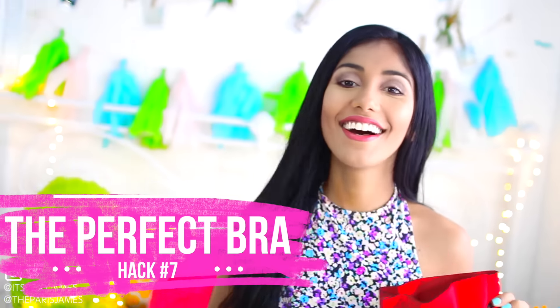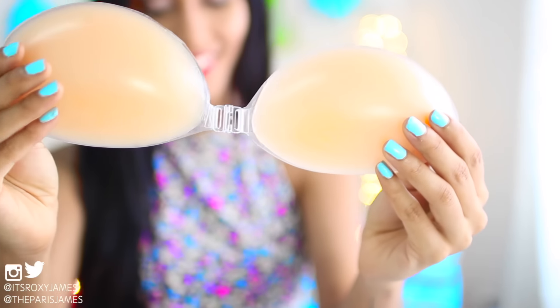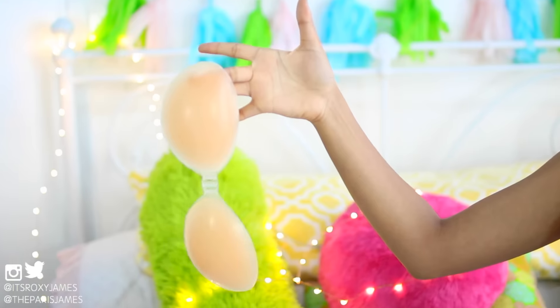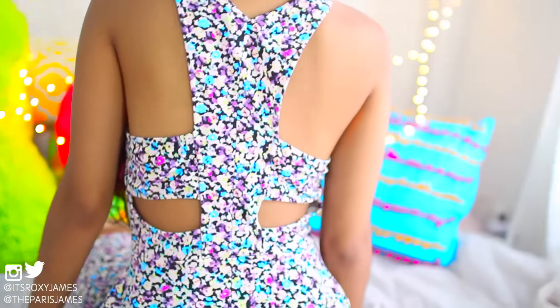Hack number 7 is to find the perfect bra. This one is an adhesive, backless and strapless bra from Silly B Intimates, and it's a must-have if you don't want any annoying bra straps showing under your dress. All you have to do is stick it to your chest. We know it gets a little weird, but we promise it does not hurt at all and you're free to wear dresses with as little or no straps as possible.